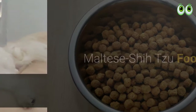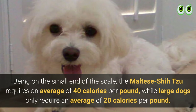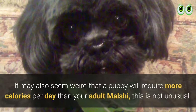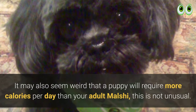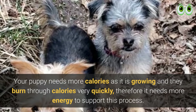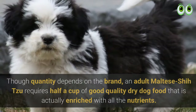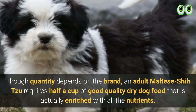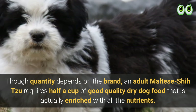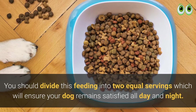Maltese Shih Tzu food: being on the small end of the scale, the Maltese Shih Tzu requires an average of 40 calories per pound, while large dogs only require around 20 calories per pound. It may seem odd that a puppy requires more calories per day than an adult Malshi, but this is not unusual — your puppy needs more calories as it is growing and burns through them very quickly. An adult Maltese Shih Tzu requires about half a cup of good quality dry dog food enriched with all the necessary nutrients.